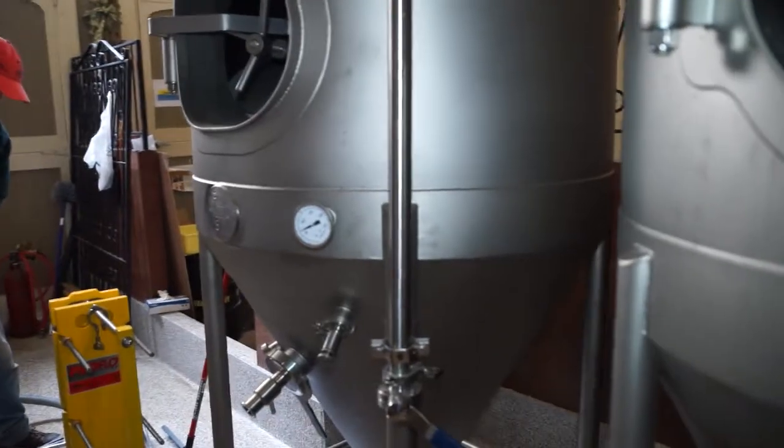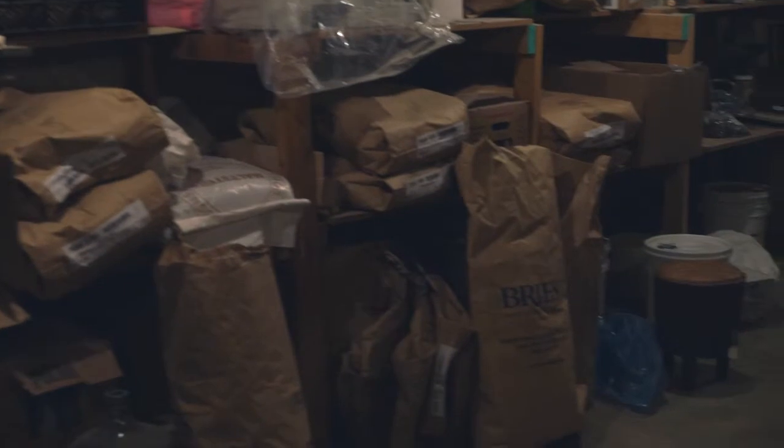Montana is where I learned to brew beer. I started out extract brewing with a partial mash and did that for about two years, and then at that time I moved to all grain. At the end of my time in Montana, I got hired on at the University of Wisconsin.